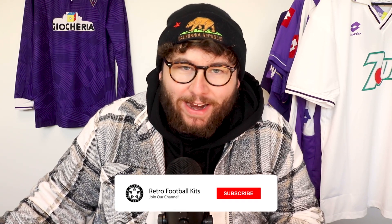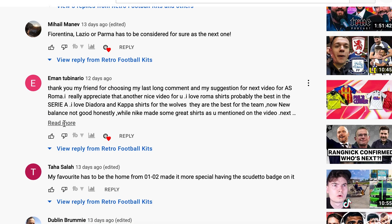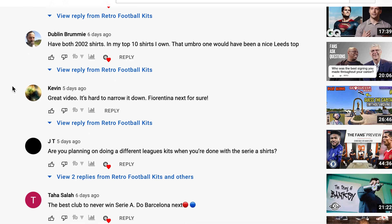Hello everyone, welcome back to the Retro Football Kit YouTube channel. Today we've got the top five Fiorentina shirts of all time. If you're wondering why I'm wearing a hat, it's freezing. I've been wearing it all day and I've got extremely bad hat hair. Anyway, Fiorentina — really excited for this one, another great suggestion from previous videos. This one's been highly requested, with people like Michael Iman, Conardini, Andreas Castro, and Kevin all asking for it in the comments.